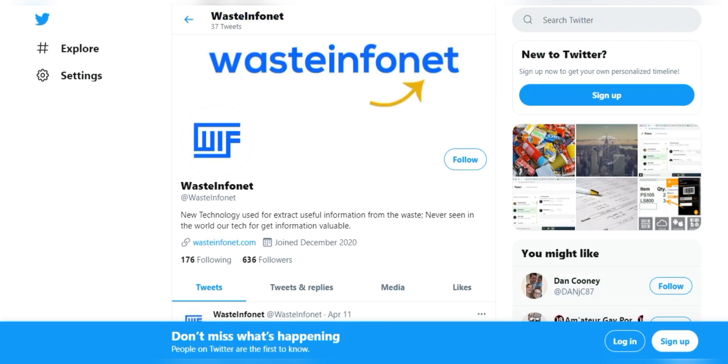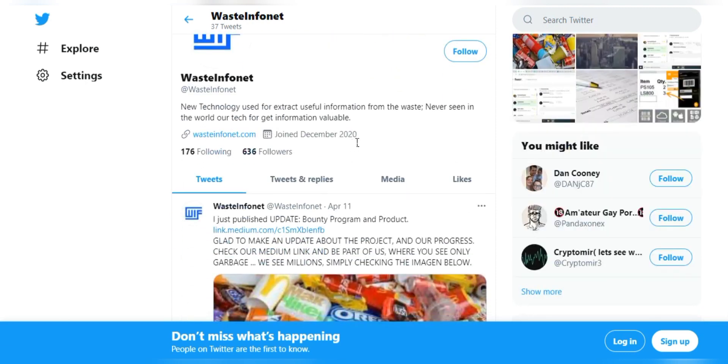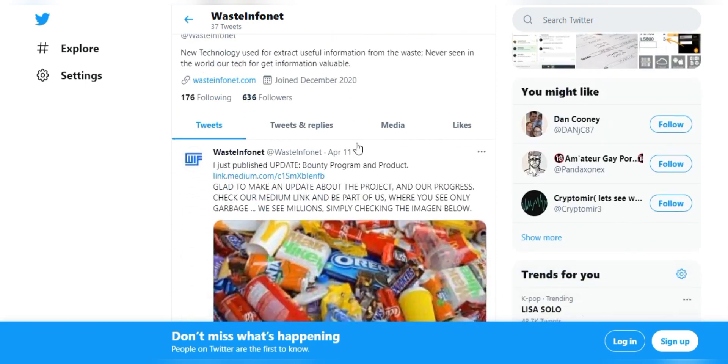Hello everyone and welcome to this video about Waste Info Net. I am really impressed about how efficiently this Waste Info Net works. The Waste Info Net mission is to tokenize the entire population of waste information generators to generate valuable information for all companies to optimize their results.